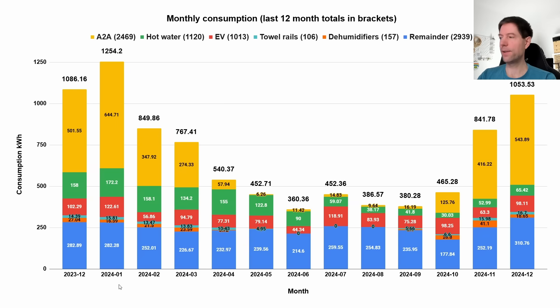Here's how our consumption breaks down over the last month. The air-to-air heat load was 554 kilowatt hours. Breaking down the rest: hot water 65 kilowatt hours, EV charging 98 kilowatt hours, towel rails 16.7 kilowatt hours, dehumidifiers about 18 kilowatt hours, and all the other household consumption at 310 kilowatt hours.